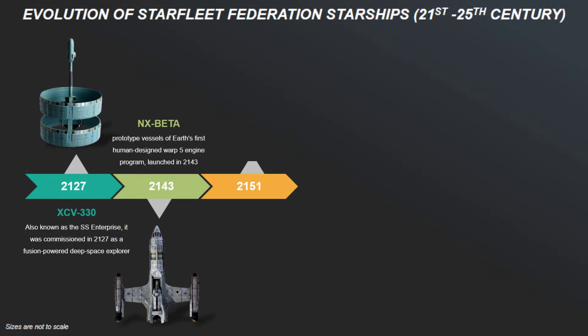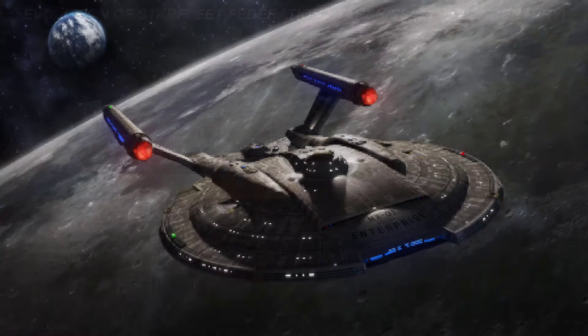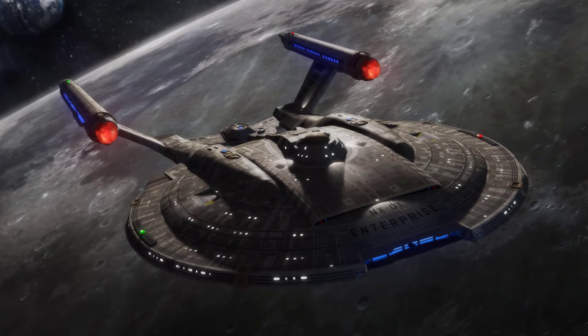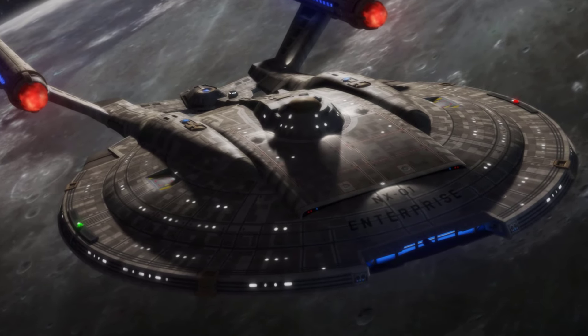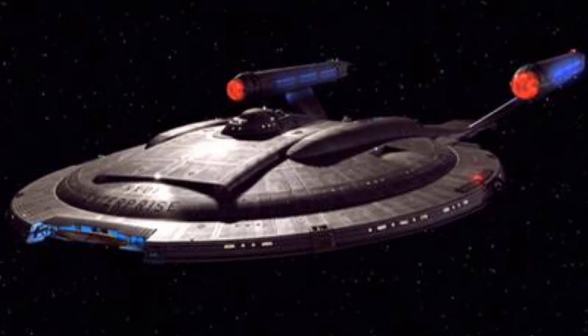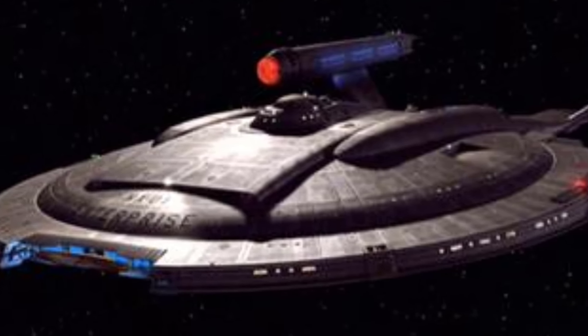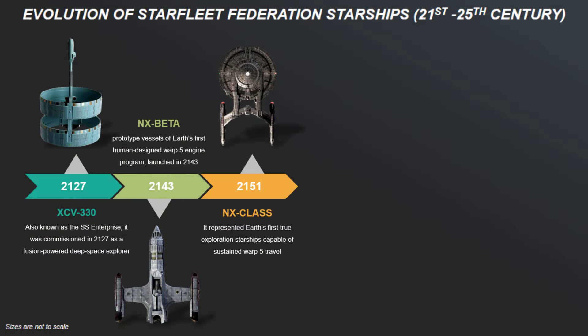And now here we begin. Commissioned eight years later in 2151, the NX-class starships represented Earth's first true exploration starships, capable of sustaining warp 5 travel. With a distinctive saucer section, dual warp nacelles, and a lean elongated hull, the NX-class introduced tactical and scientific capabilities that set the standards for Earth's future starships, including a more powerful warp reactor with polarized hull plating and the first rudimentary phase cannons and photonic torpedoes.